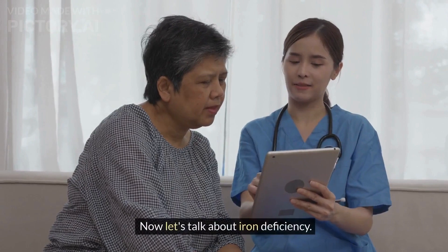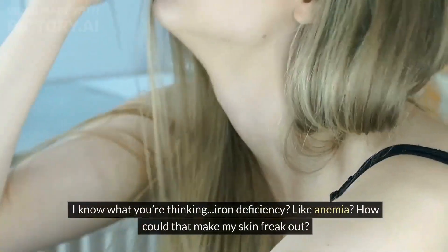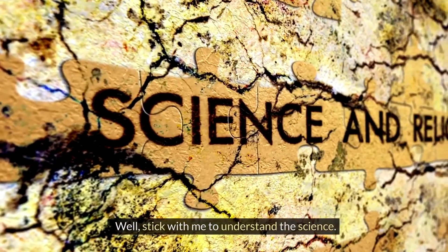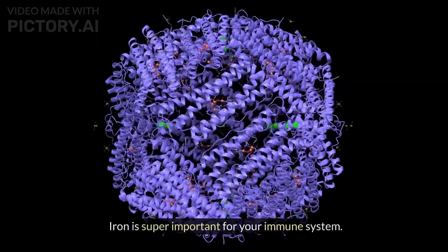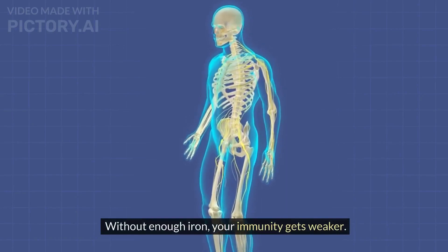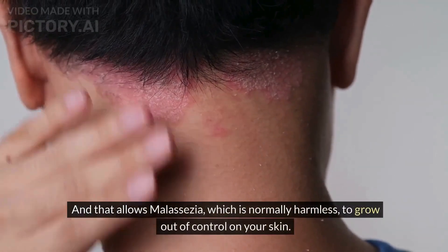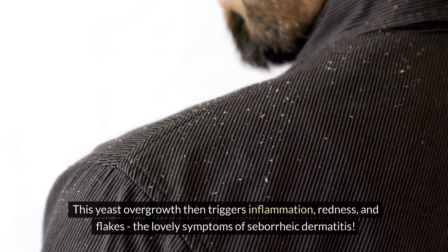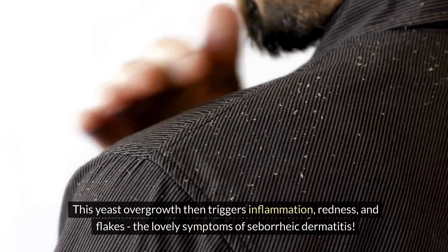Let's talk about iron deficiency. I know what you're thinking — iron deficiency, like anemia? How could that make my skin freak out? Well, iron is super important for your immune system. Without enough iron, your immunity gets weaker, and that allows malassezia, which is normally harmless, to grow out of control on your skin. This yeast overgrowth then triggers inflammation, redness and flakes — the lovely symptoms of seborrheic dermatitis.